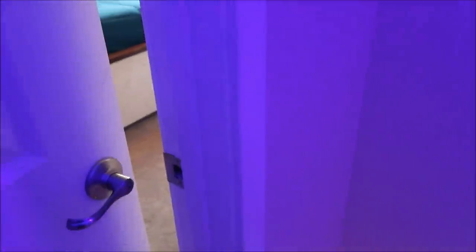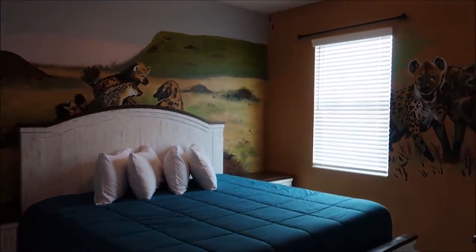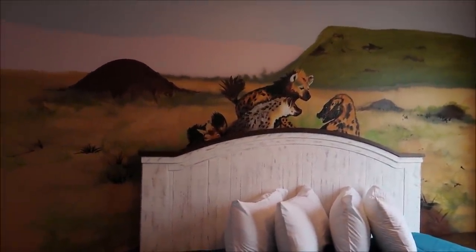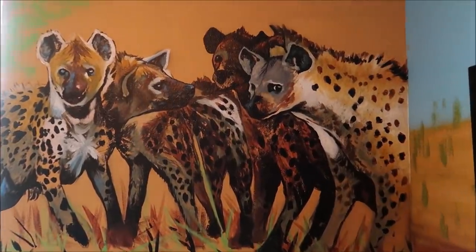This is the hyena room — I wonder if we're gonna see Ed in here. Look at this! Hyenas are such awesome animals — I definitely don't think they get the credit they're due. I loved Ed and Shenzi from The Lion King. But look at this, that's amazing.